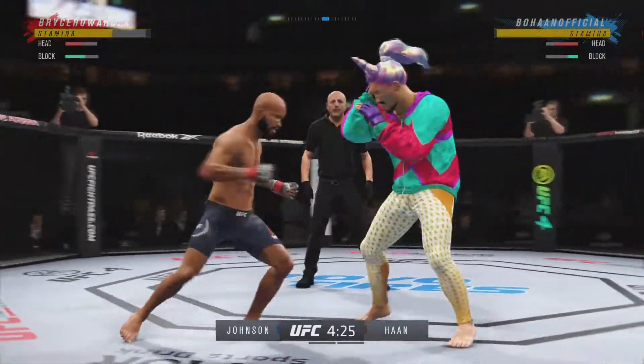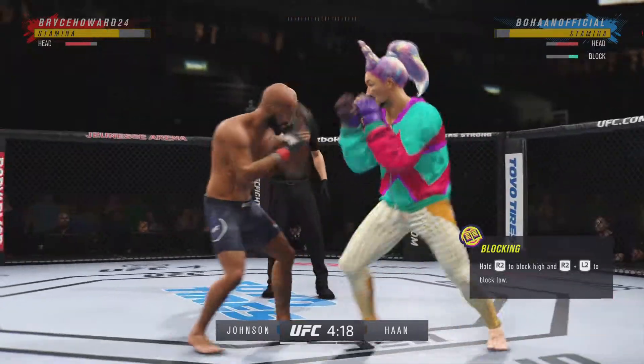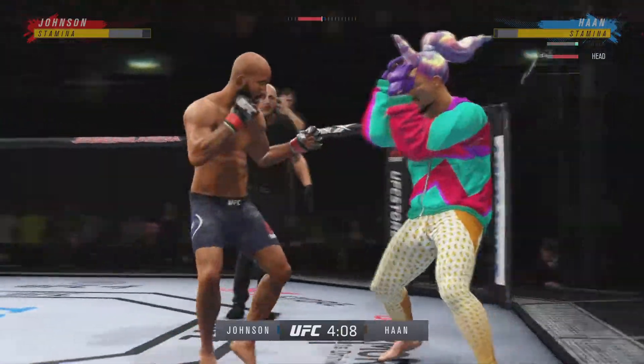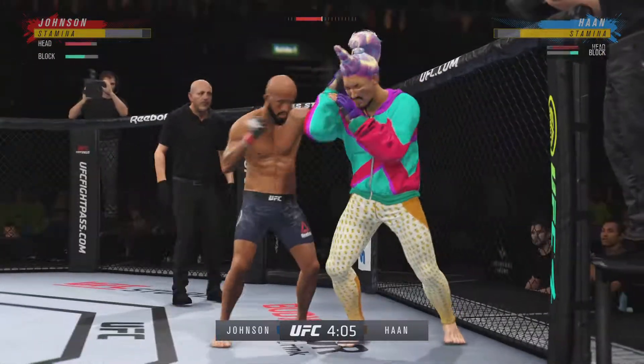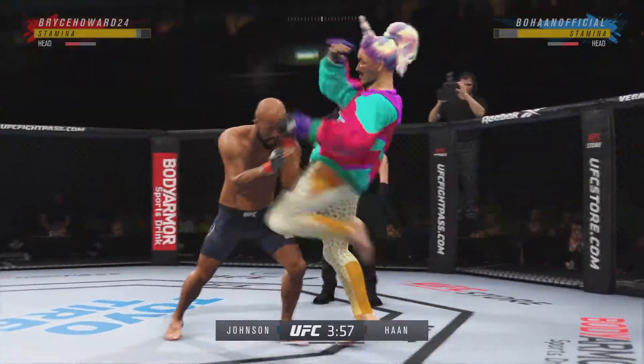Rock him, shock him out of the chute here. Wind it up on the right there to no avail. Slips to avoid that — big shot lands. Strong hook lands. That one is going to end the fight.